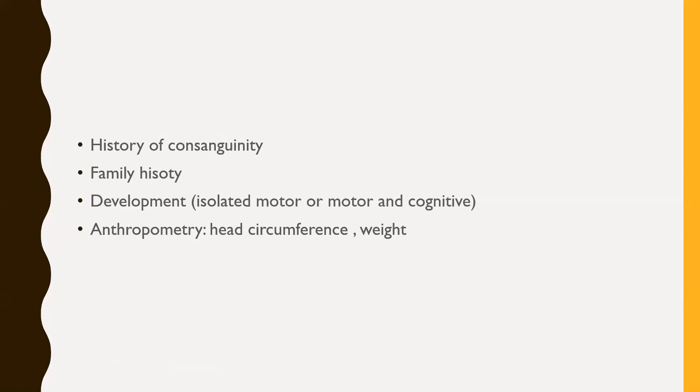Family history is important, and it is especially useful to know the pattern of affected individuals: is it only boys, or are boys and girls equally affected? This will point toward whether it is an X-linked, autosomal recessive, or autosomal dominant disease. Regarding development: is it an isolated motor dysfunction or is it motor with cognitive delay? Isolated motor delay points more toward peripheral causes, while motor plus cognitive delay points more toward central causes. Anthropometry — particularly head circumference in microcephaly, and weight in Prader-Willi syndrome where failure to thrive is followed later by hyperphagia and obesity — is very important.